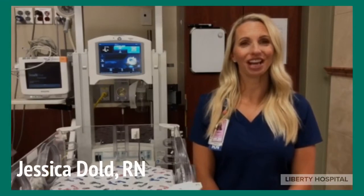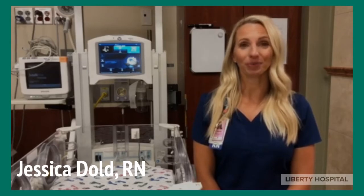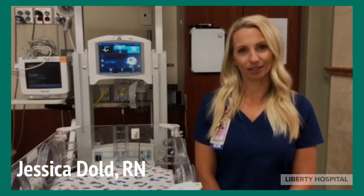Hi, I'm Jess, the educator in the Special Care Nursery here at Liberty Hospital. September is Newborn Screening Awareness Month. While your infant is here at Liberty Hospital, they will undergo three different types of screenings.